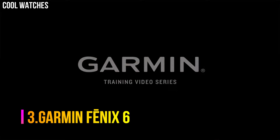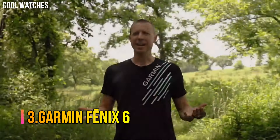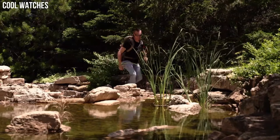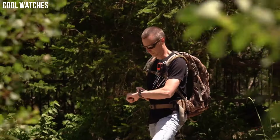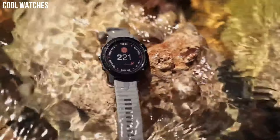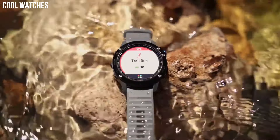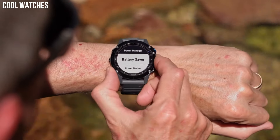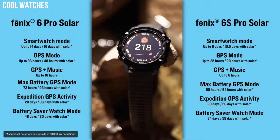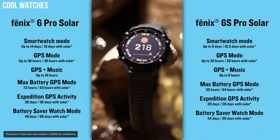Number 3: Garmin Fenix 6. Fit for performance with rugged, sophisticated design that features an always-on 1.3-inch display — 18% larger than previous Fenix models — sunlight-readable display with bezels in stainless steel, titanium, or diamond-like carbon (DLC) coating. Enhanced estimated wrist heart rate and pulse OX to support advanced sleep monitoring and altitude acclimation at high elevations. This is not a medical device and is not intended for use in the diagnosis or monitoring of any medical condition.